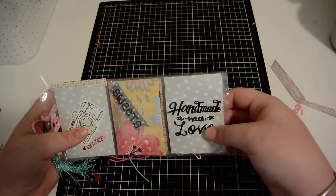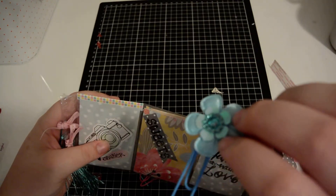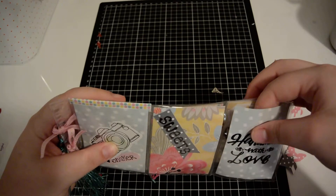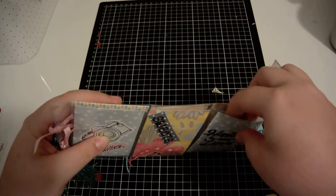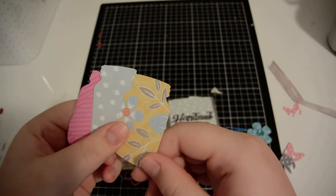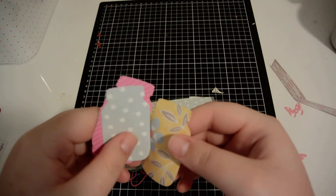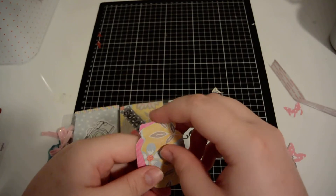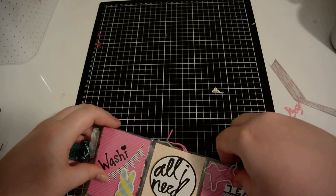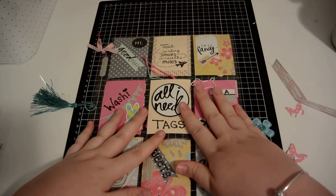And then the last one says 'Handmade with love.' Behind here are some little paper clips she's made — some different mason jars in different paper designs. I love mason jars, so this is great since I don't have a die cutter. Thank you Estella! So thank you for watching, I hope you enjoyed, and thank you again Estella.